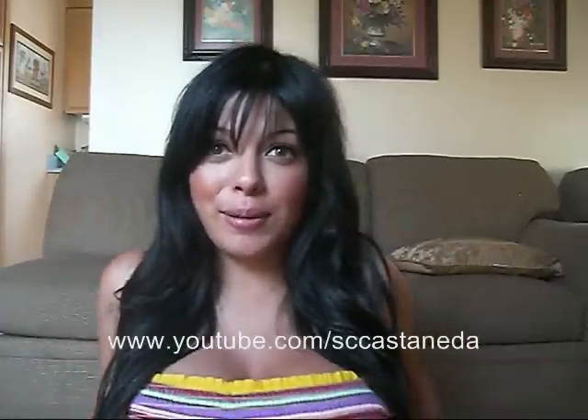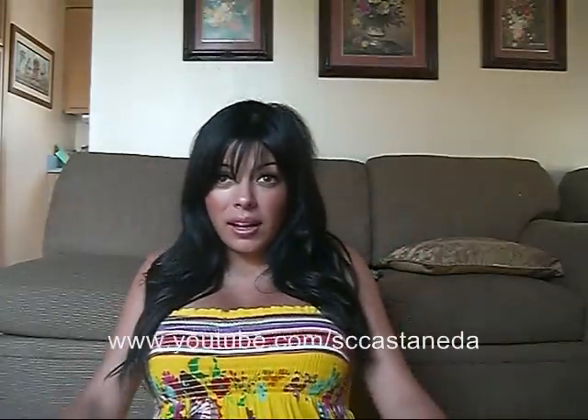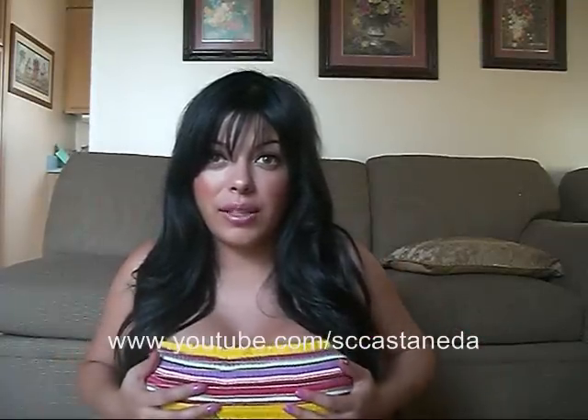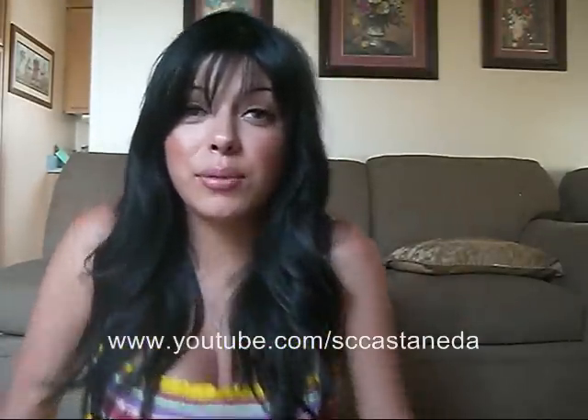I got a new dress which I love and I'm wearing it right now. I'll also post some pictures — it's really cute. It's one of those tube tops with a little stretch in the front where the chest is, and then it flows out. It's really, really bright and fun and I love the colors.